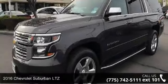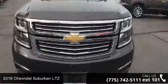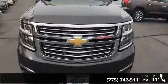Check out this 2016 Chevrolet Suburban LTZ. If you are looking for an automobile with great features, look no further.